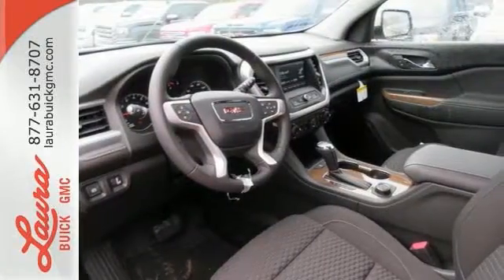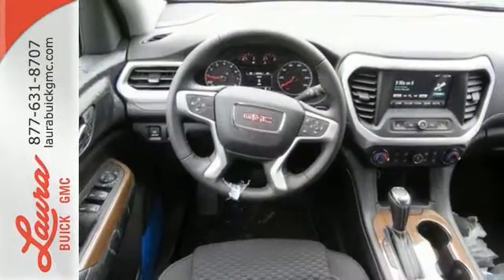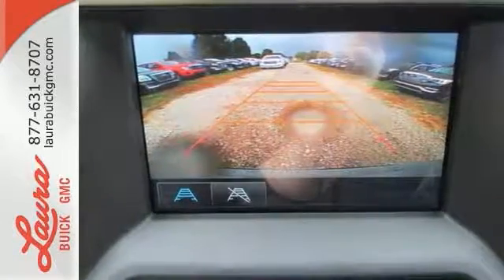Everyone along for the ride will stay charged up and connected with rear USB ports, OnStar with Wi-Fi hotspot capability, Bluetooth and IntelliLink. The ColorTouch audio system, tri-zone climate control and rear floor cargo storage are accommodating for everyday drivability.